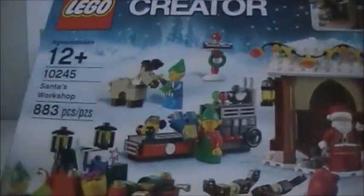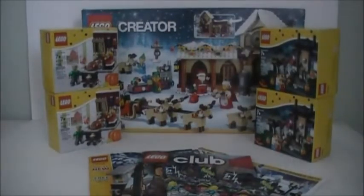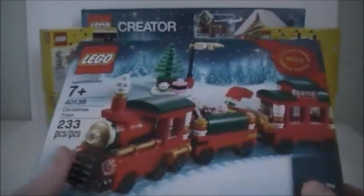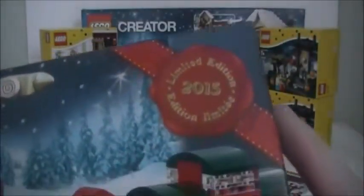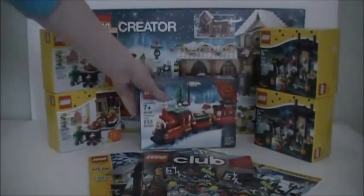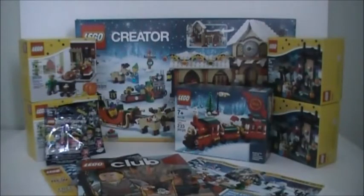Here's the big set I got in this haul — this is the Lego Creator Santa's Workshop set, which is an awesome set. The last thing in the bag is the Lego Christmas train. I was super excited to get this. I try to get these limited edition seasonal sets every year if possible, just because they're awesome, cool, collectible little sets.